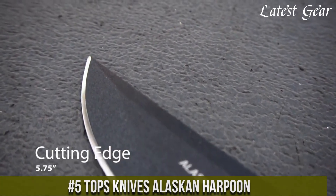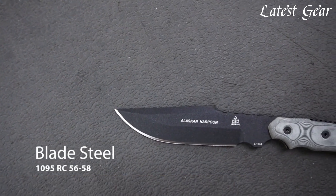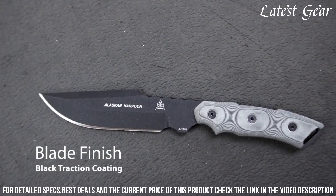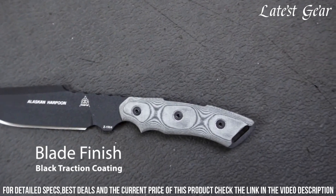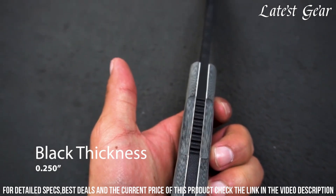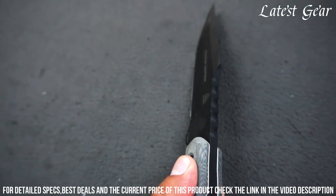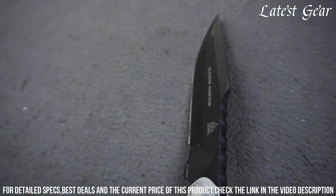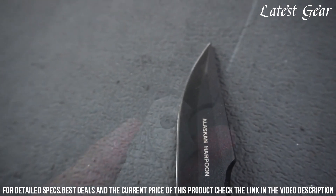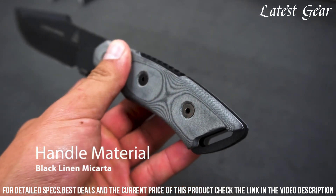Number 5: Toppas Knives Alaskan Harpoon. A versatile and rugged tool designed for outdoor enthusiasts and survivalists. With its 6.5-inch full tang blade made from high-carbon steel, this knife offers exceptional strength and durability. The harpoon-style tip provides excellent piercing capability, making it ideal for hunting and fishing tasks. The ergonomic handle offers a secure and comfortable grip, ensuring precise control in any situation. Built to withstand harsh conditions, the Toppas Knives Alaskan Harpoon is the ultimate companion for your wilderness adventures.